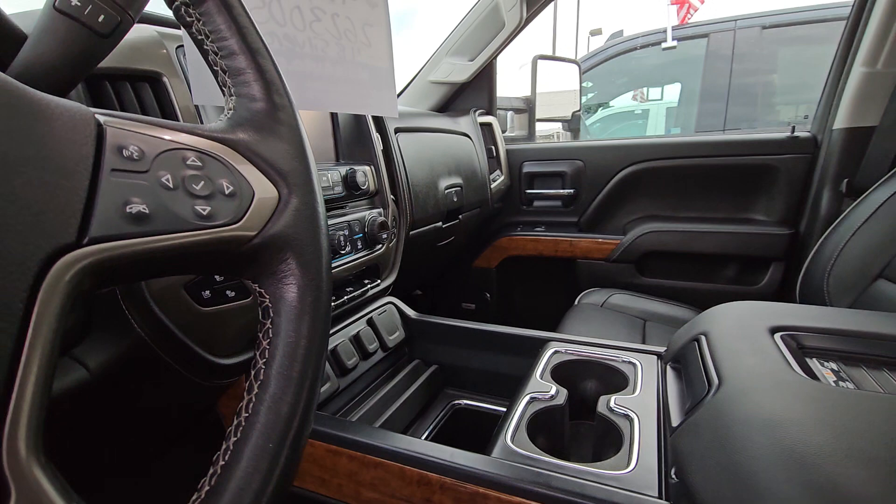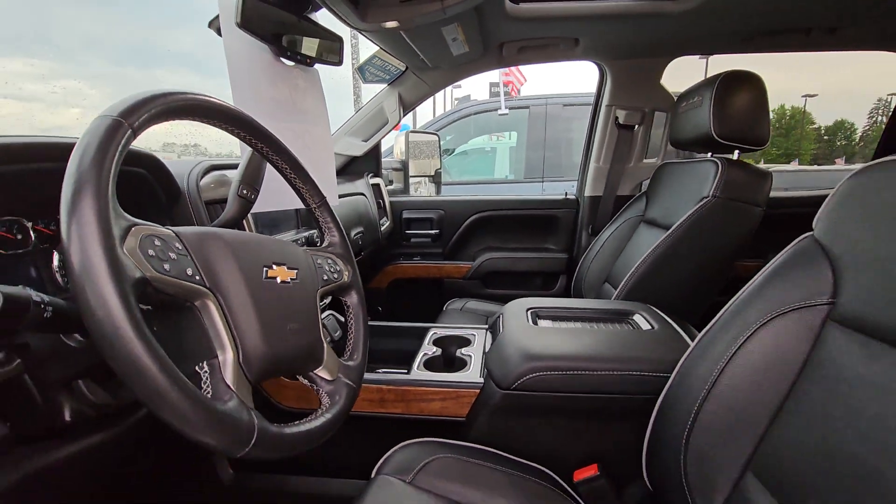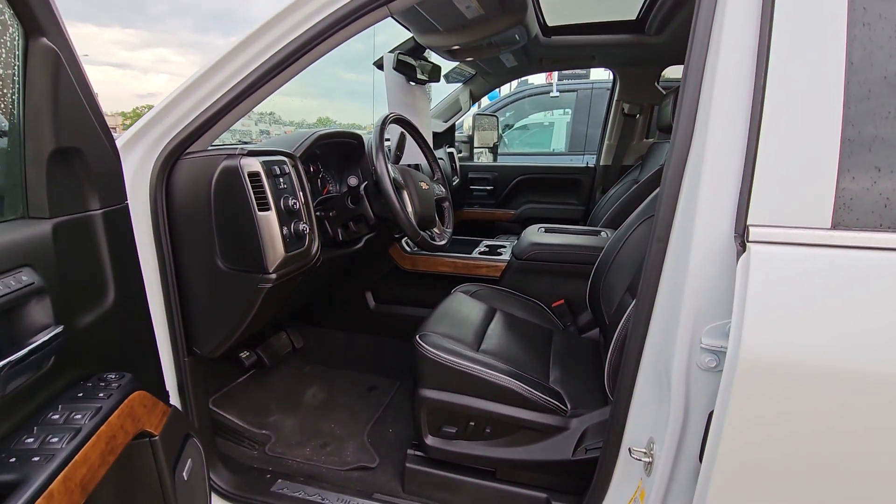Very nice vehicle. Give me a call — when can you come in? Troy here with Mills GM.